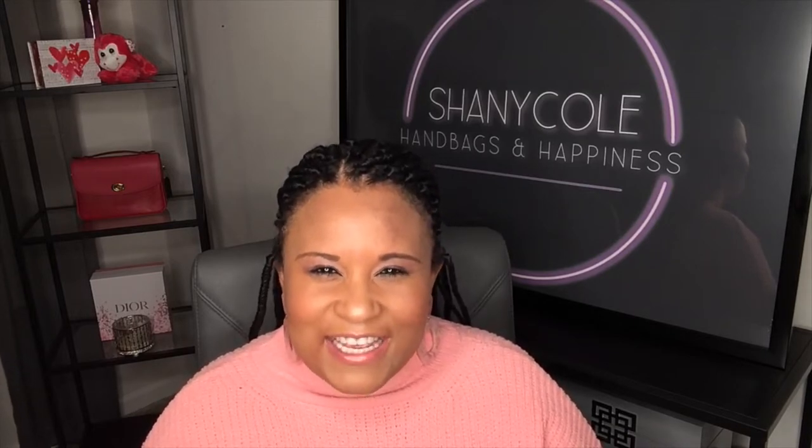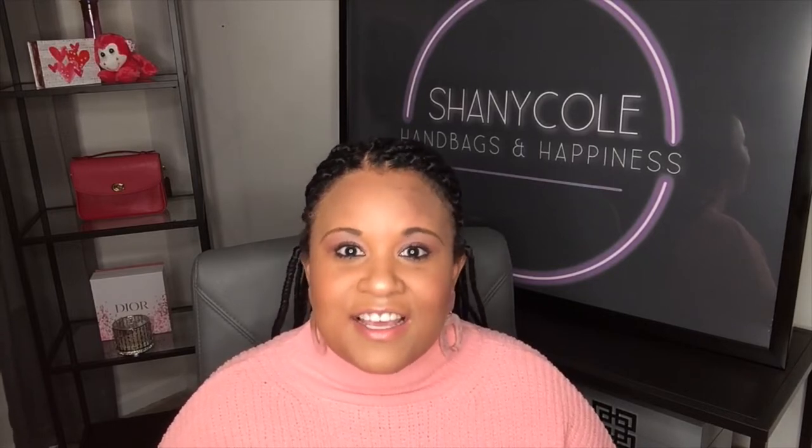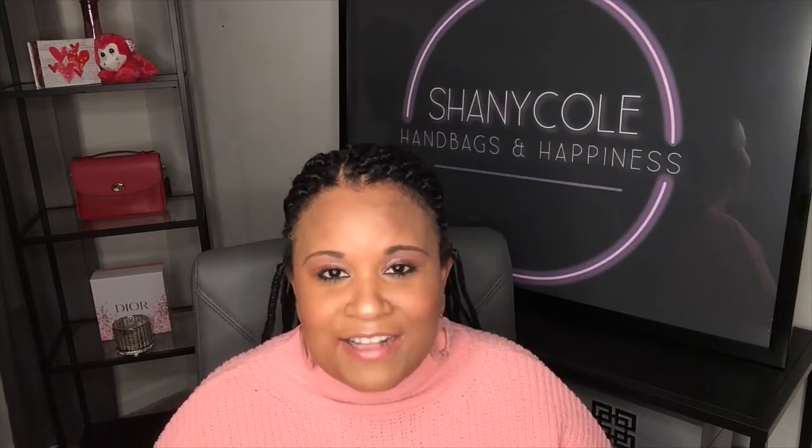This bag came out at the end of December, right after Christmas, or early January — well, this version of the bag, because the bag has been out for a long time, but they put out a new version. When I saw it I just fell in love with it, especially in a particular color. I actually purchased it from Saks because this bag does not usually go on sale, and Saks was offering a great deal — I got a hundred dollars off.